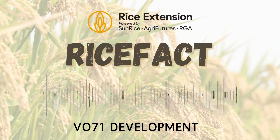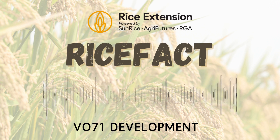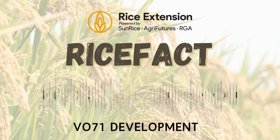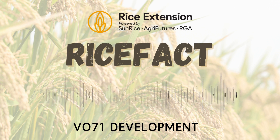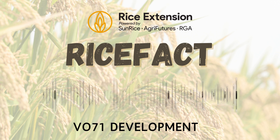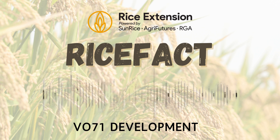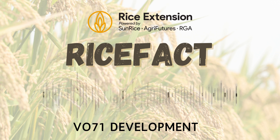Just to summarize and recap: VO71 presents its panicles differently to Rizik. The timing between PI and flowering is averaging 35 days this season, compared to the longer-term average of 31 days. Pre-permanent water nitrogen has a greater impact on delaying flowering than PI nitrogen. And there have been some cold minimum temperatures adding to the delay of panicle emergence from the boot, and high water will have been very beneficial this year.